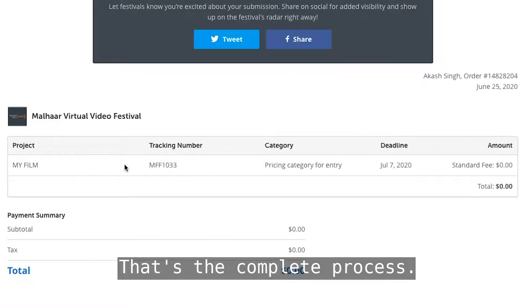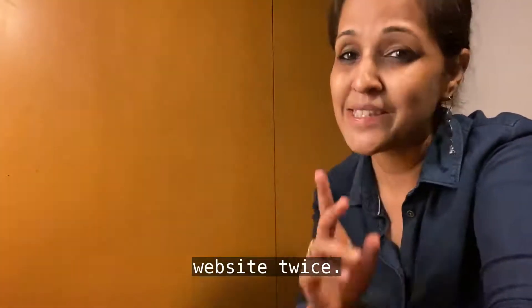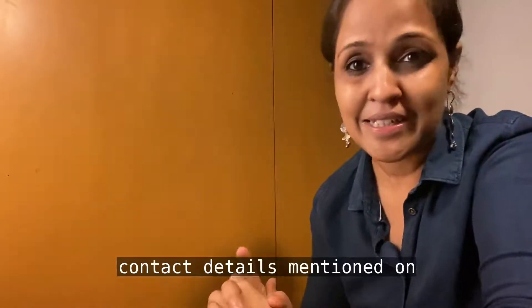That's the complete process. So please make sure you follow this entire way out. You will be on the submission website twice — please remember that. We don't want to miss out on any film or content created for Lockdown Stories. Looking forward to your submission. If you need any help, please do reach out to us at the contact details mentioned on our website. See you around.